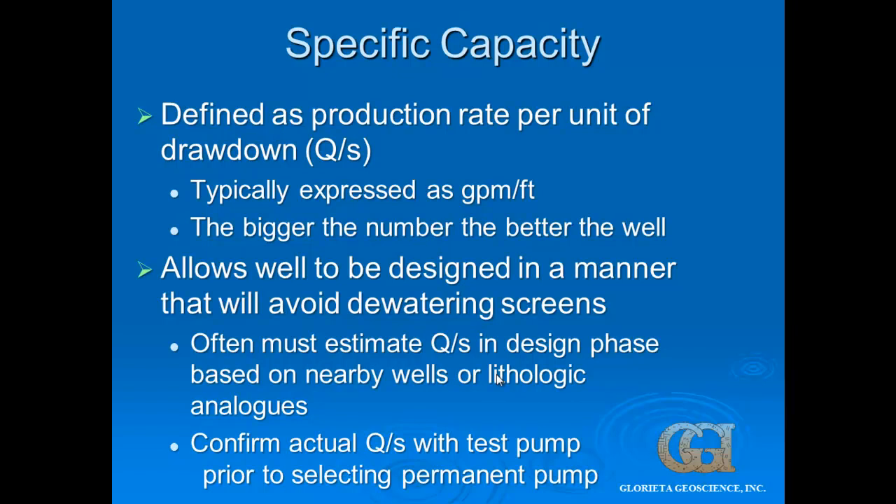How do we design these wells and know where to put the screen? The first thing we do is calculate or estimate specific capacity — that's how many gallons per minute per foot of drawdown in your well. If you have a 500-gallon-per-minute well with 50 feet of drawdown, you have a specific capacity of 10. The bigger the number, the better your well. In the design phase we're often having to estimate the specific capacity, but you really want to confirm it with a test pump prior to selecting your permanent pump.